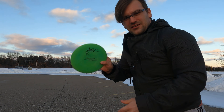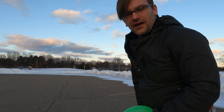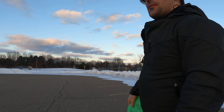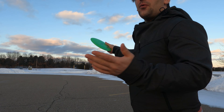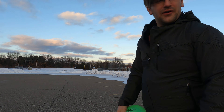What this disc is known for — I've never actually thrown one — is it flips and just glides forever. So this is more of a straight to understable Destroyer. I'm only going to throw it one time. It's super cold out here, but we're going to give it a 360. I don't know why it's always extremely windy out here, but we've got some decent wind. Let's see how far we can throw it.